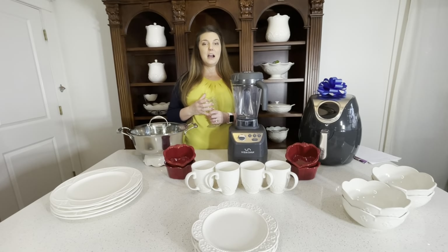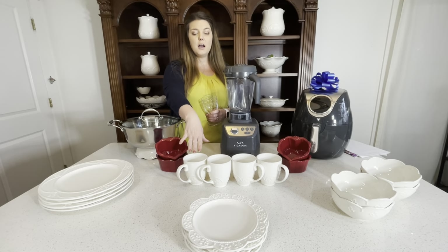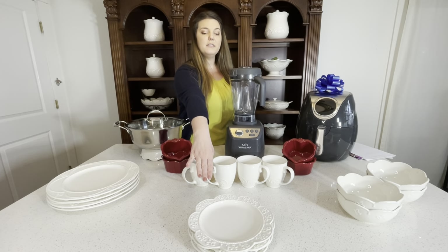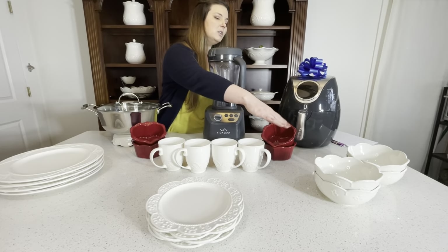Then we have some of our Marbella products. We have our four coffee cups, four large plates, four of the saucers, and then four of the soup bowls.